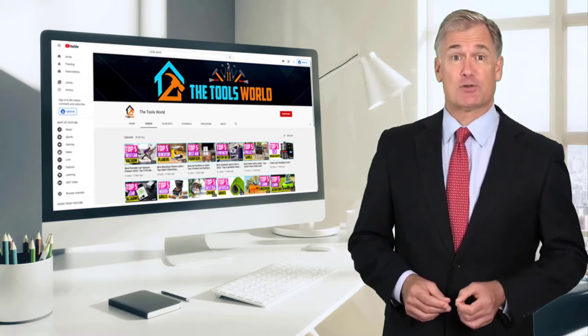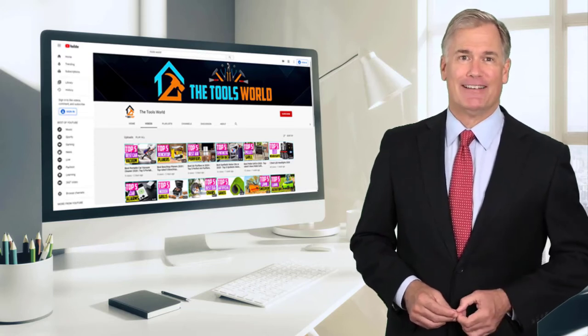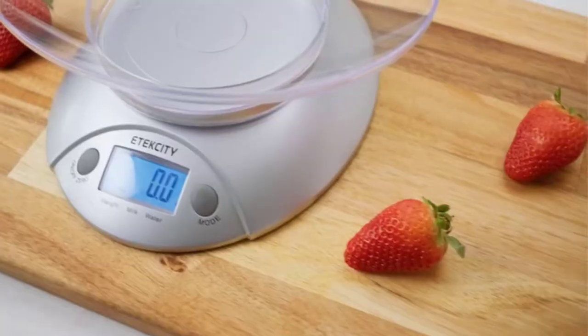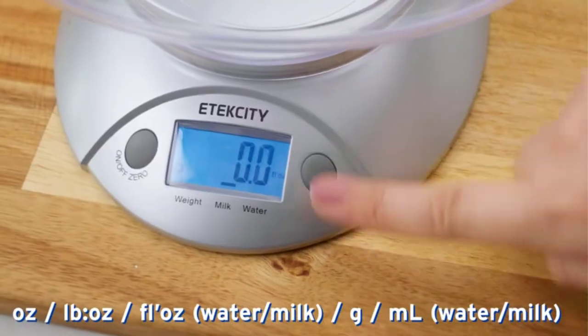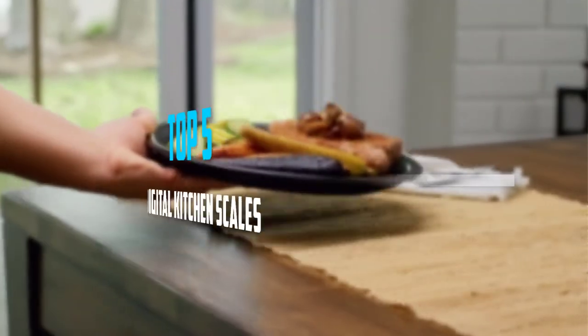And don't forget to hit the subscribe button. So let's get started with the video. Are you looking for the best digital kitchen scales in your budget? In today's video we break down the top 5 best digital kitchen scales that are available on the market. Starting at number 5.